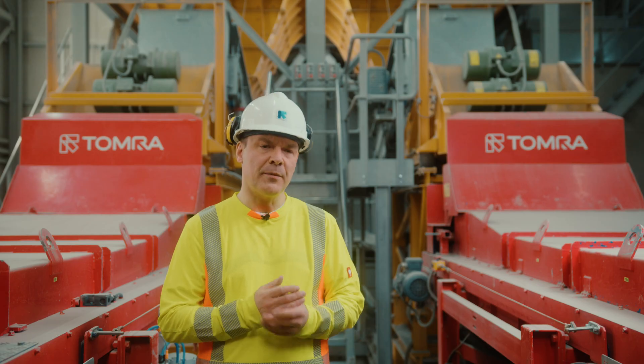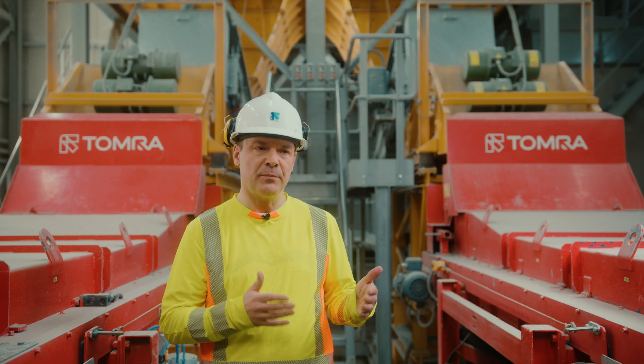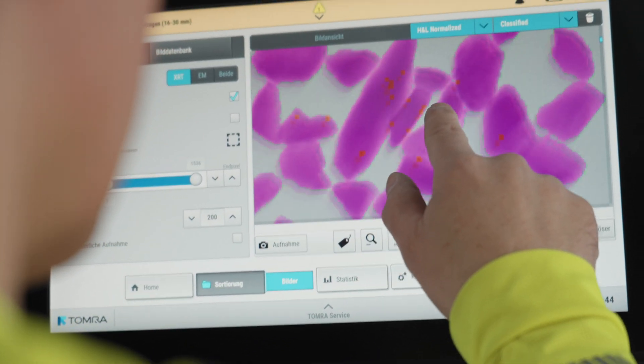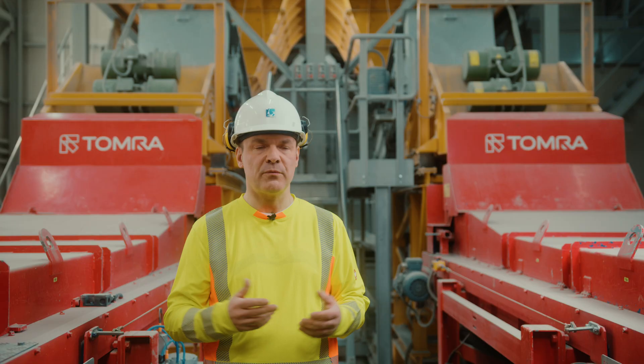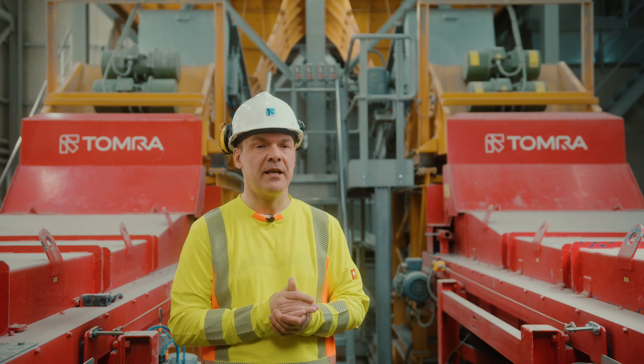Our target as the R&D department of Tomra was to improve the classification performance of our sorters. We used AI systems before, but CONTAIN was actually pushing everything to the next level. We have a new generation of AI systems that we trained here with the material at Wolfram and exceeded actually our expectations.